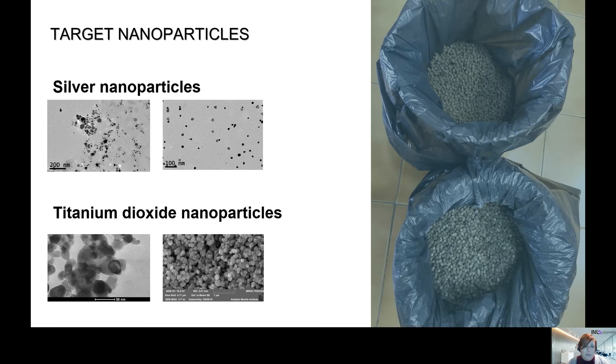The target nanoparticles selected were silver and titanium dioxide nanoparticles, because they are among the ones more produced and more present in consumer products. The ones we use in this project are commercial-grade nanoparticles, not lab-scale produced nanoparticles, and that's why they are not so homogeneous in size, as you can see in these electron microscopy images.